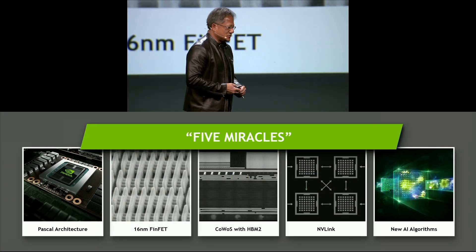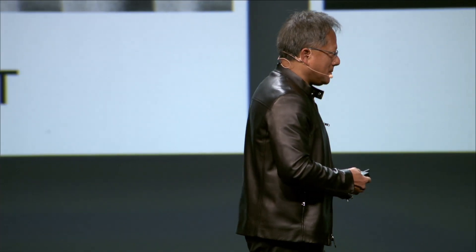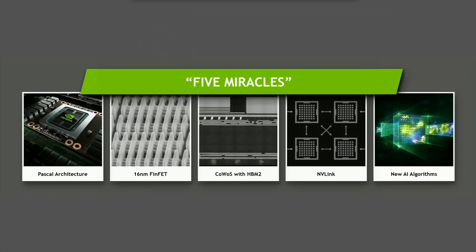The Tesla P100 is five miracles. Five miracles. First of all, the Pascal architecture. This is also our first unified memory, so CPU and GPU can share memory. Unified memory and preemption — such a vital thing for a first-class computing processor. Now we can run very long programs and preempt the GPU. Preempting thousands of processors at the same time is incredibly hard. That technology has taken us a very long time to invent. Ladies and gentlemen, Pascal has preemption.